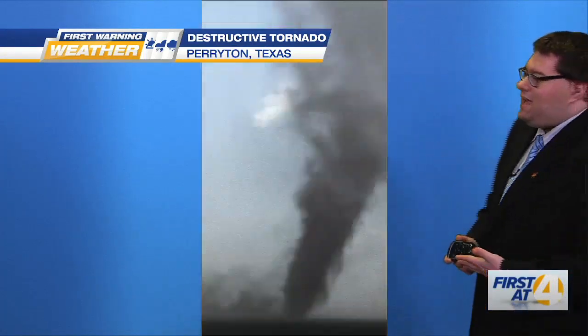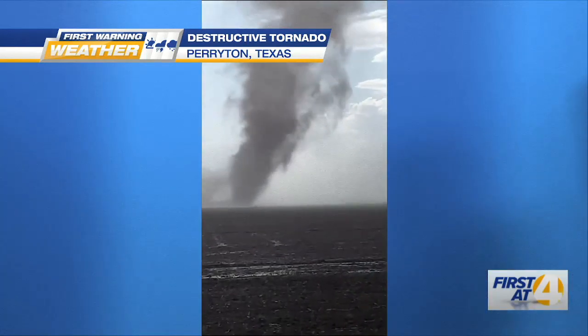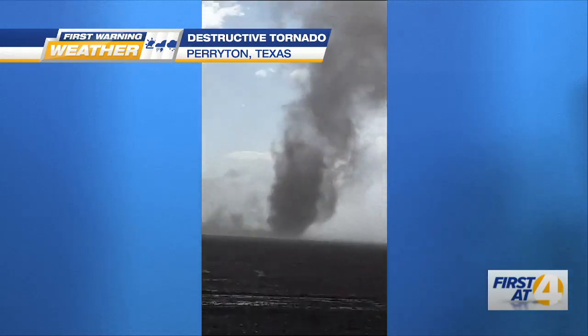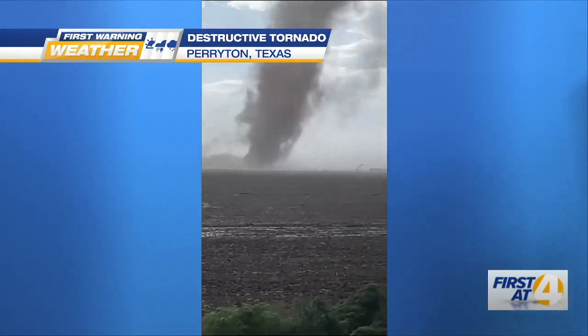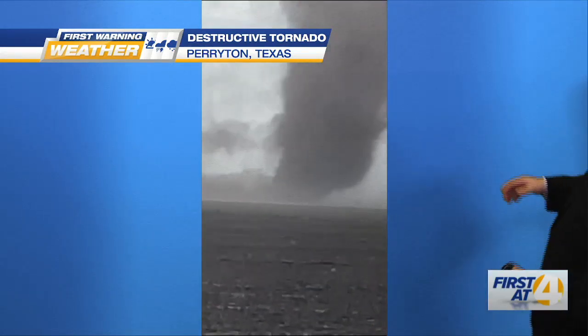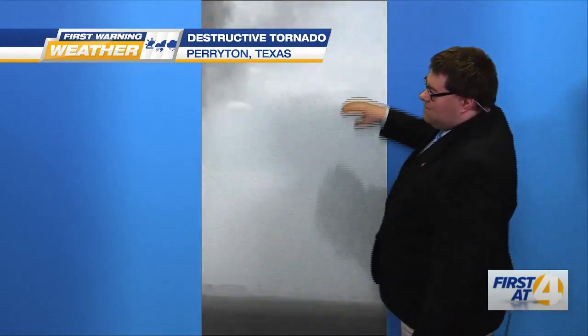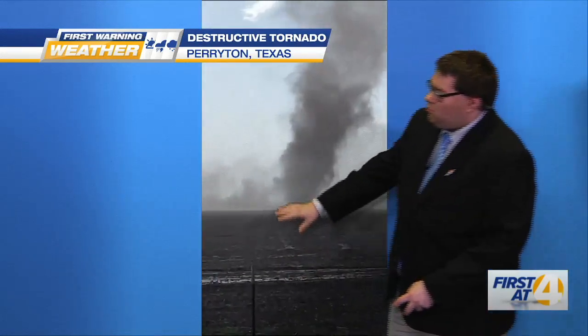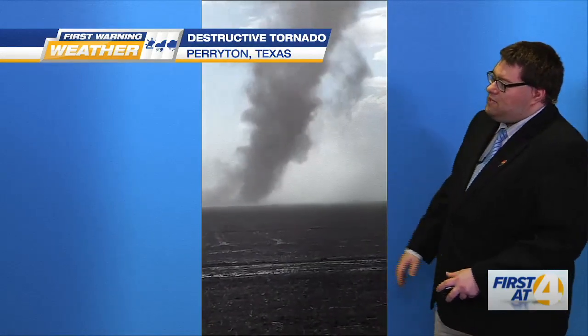Alright folks, the trending weather story really has to do with tornadoes across Texas. This is Parrington, Texas from yesterday. A destructive tornado went through and this is a large violent tornado. This is not something that I really enjoy looking at — this is pure violence here folks. You can see the well-defined circulation, the funnel touching the ground, and even some of the debris near the base being lofted.